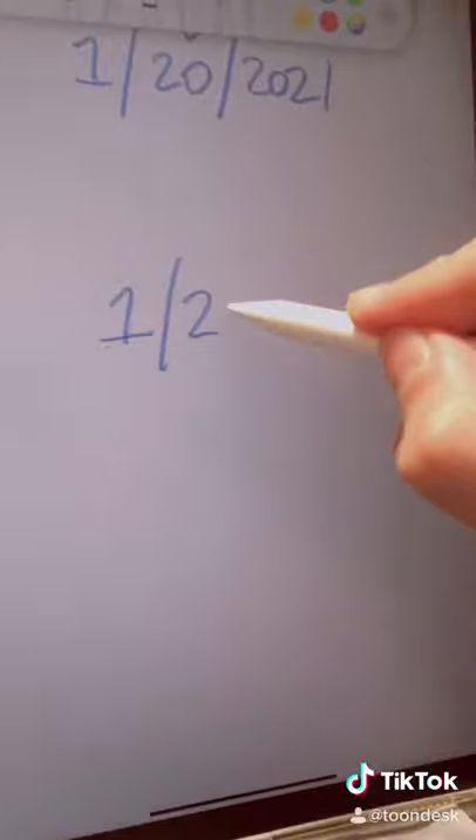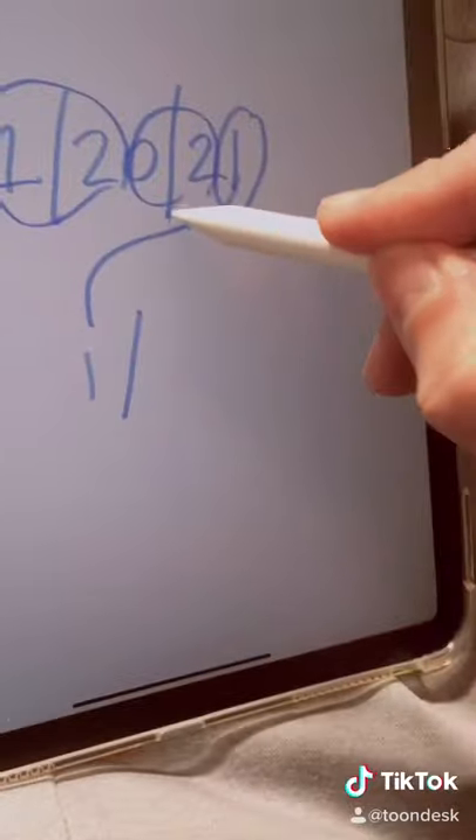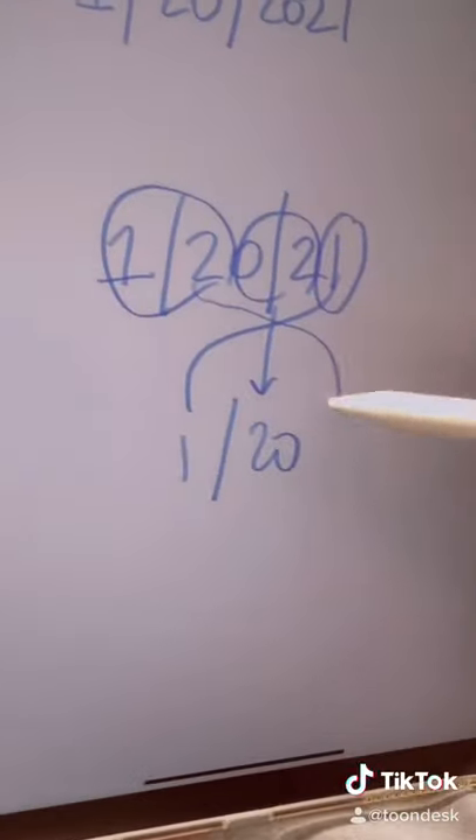Now, what if we abbreviated it? What if we went 1, 20, just 21? Instead of 2021 for the date — 1, 20, 21. Look at that. If you go backwards, it's the same exact thing. Back and forth.